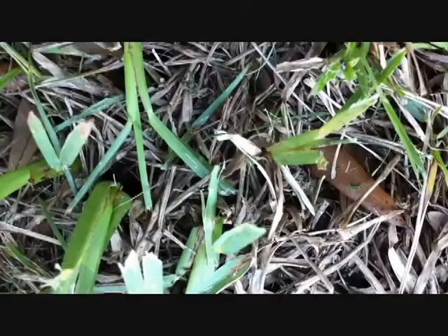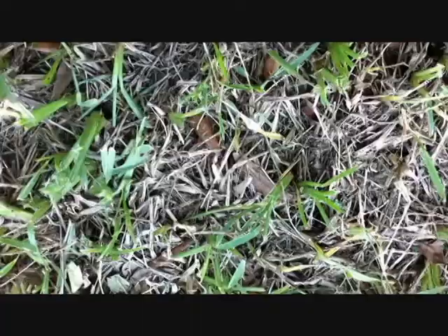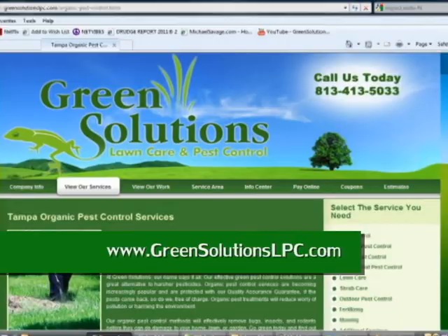Prevention is the best approach for controlling chinch bugs. And with modern professional technology, you don't have to put up with chinch bugs ruining your investment in the lawn. Visit us online at greensolutionslpc.com to request a free estimate, or feel free to call at 813-684-7336. See you next week.